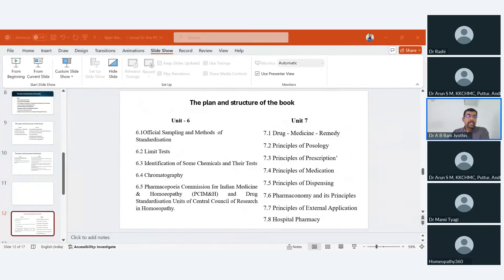Unit 6 covers the importance of standardization and quality control. Techniques such as chromatography are discussed as tools of drug analysis. This unit also introduces the role of bodies like the Pharmacopoeia Commission for Indian Medicine and Homeopathy. There has been a recent change — the Homeopathic Pharmacopoeia Laboratory and Ayurvedic Pharmacopoeia Laboratory merged to form this commission. We have also updated the drug standardization activities of CCRH's drug standardization units.